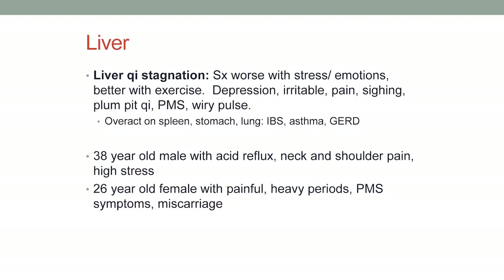Liver qi stagnation is, I would say, the most common diagnosis in the United States. It's anything that is worse with stress or emotions, and symptoms tend to get better with exercise. Depression is characterized by liver qi stagnation, along with irritability, pain, sighing (which is a sign of that stagnation), plum-pit qi — the feeling that there's something stuck in your throat — PMS, and a wiry pulse. The liver can overact on other organs.